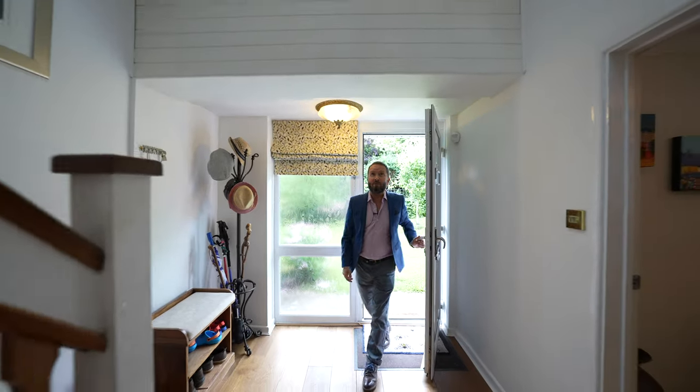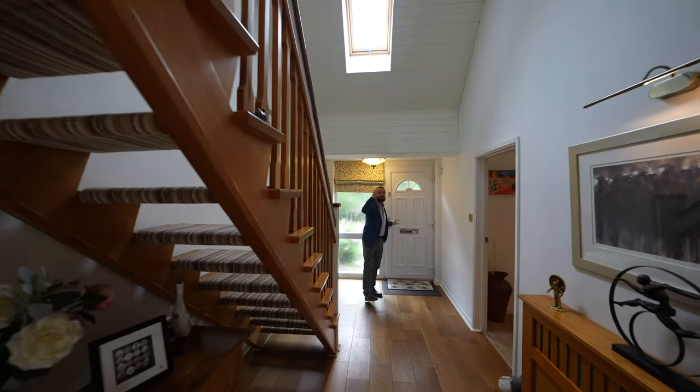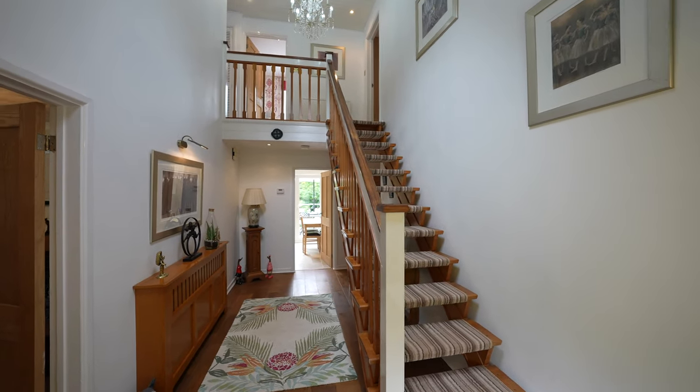As you enter Poppy Cottage you're greeted by this fantastic double height hallway with Velux window to the front, gallery landing and entrance through to the main reception room.